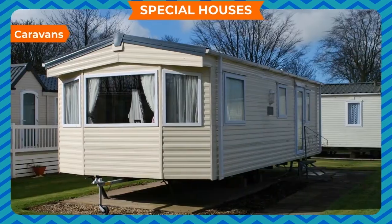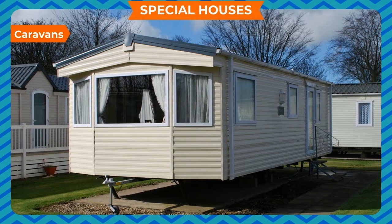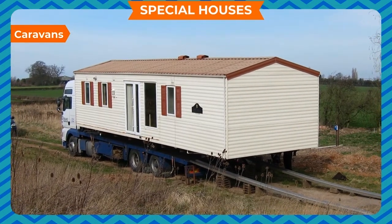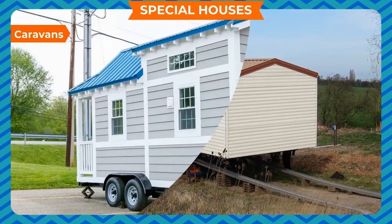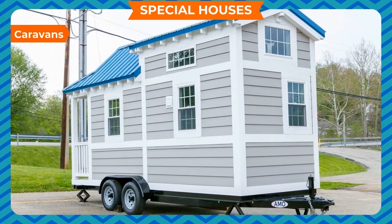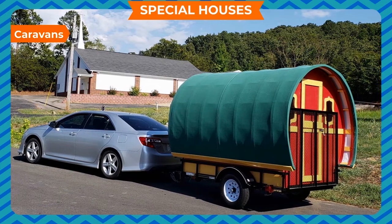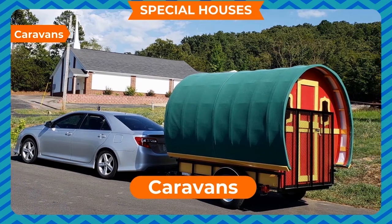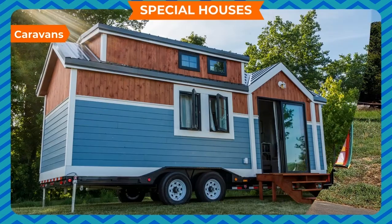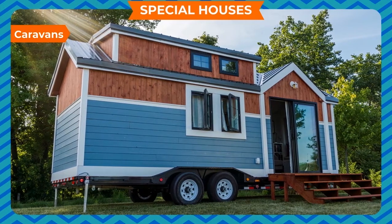Caravans. Some people do not stay at one place for a long time. They wander from one place to another, so they need a house which can move with them. They build a small moving house on a cart which has wheels to move. Such houses can be taken to various places and are called caravans, also known as mobile houses. Nowadays, caravans are equipped with all modern facilities.